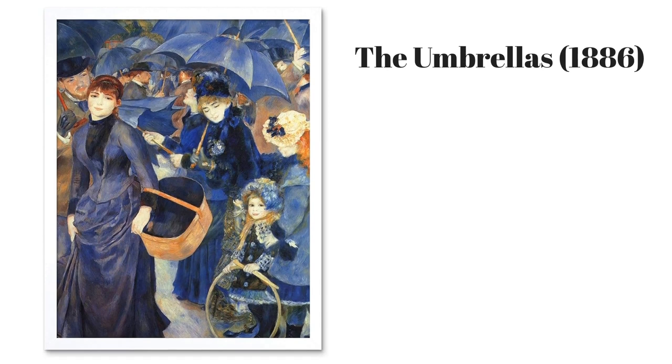4. The Umbrellas, painted in 1886. Renoir spent five years on this painting, and it shows his change of style. On the right, at the start, the pictures are painted with light, quick strokes, a bit blurry even. And on the left, towards the end, the figures are clearer, more precise and solid. Even the cut of the lady's dress has changed.